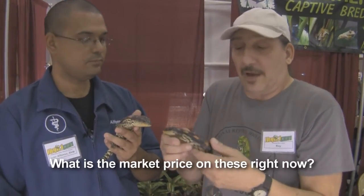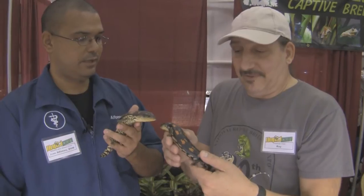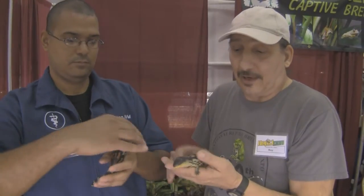What's the market price on these right now? I don't even know — I figure anywhere between 1,500 to 2,000. People have been offering more, but I can't sell them yet. I've got to grow them up to make more.